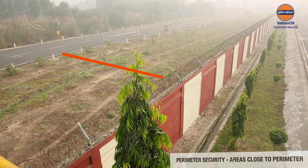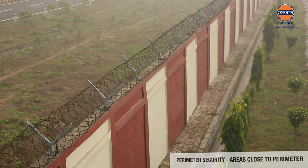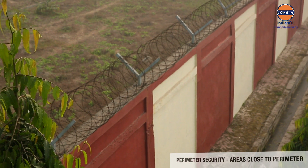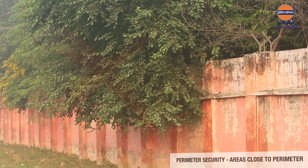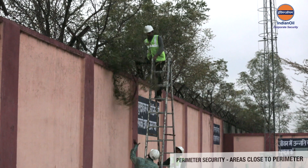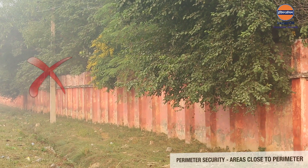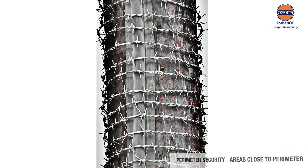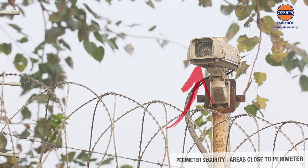The area along the perimeter up to a distance of 25 meters should be kept clear of plantations or other structures, and no construction should be allowed on either side. For smaller installations, this distance can be reduced proportionally. Removal of wild overgrowth and thick vegetation along the perimeter should be a routine exercise. Tree branches overhanging the perimeter should be pruned periodically as they could be used as scaling devices by intruders. Trunks of trees and electric poles close to the perimeter should be removed or wrapped with barbed wire or other anti-climbing devices. Regular patrolling and CCTV surveillance will help deter intrusions.